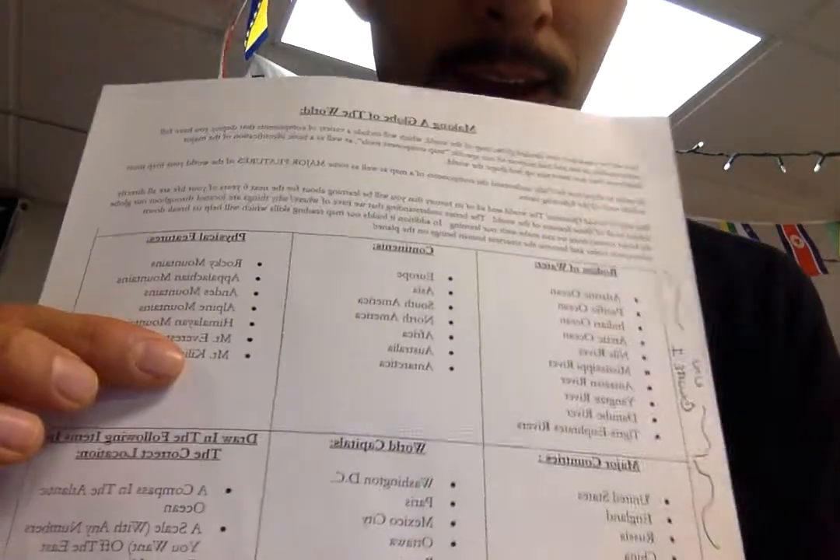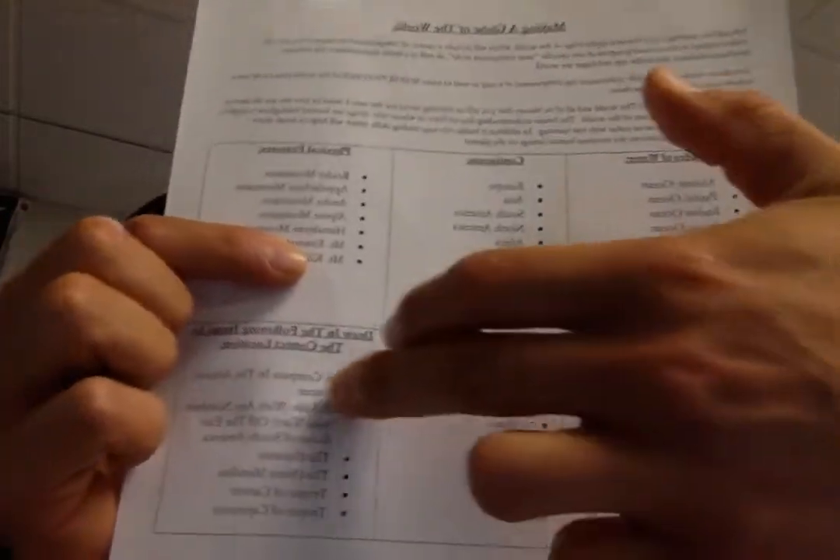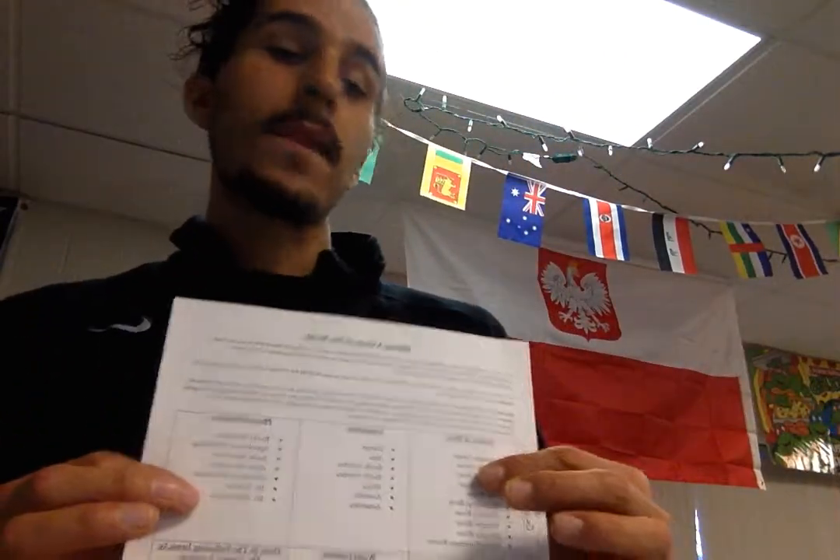On both globe twos, they have to label the major countries — just these specific countries — these major capital cities, and then the map components like a scale, lines of latitude and longitude, and those things. So there are four separate maps.